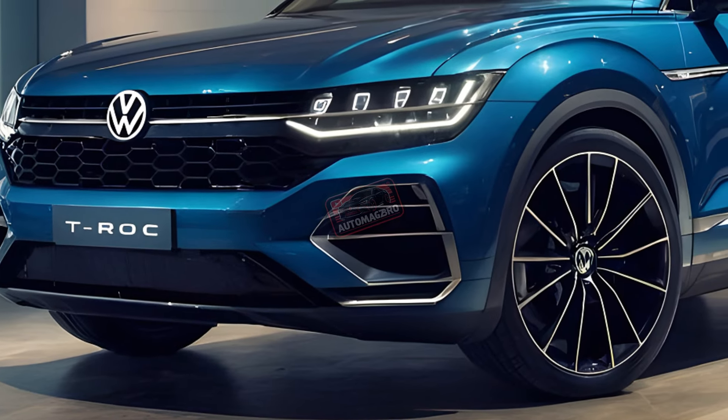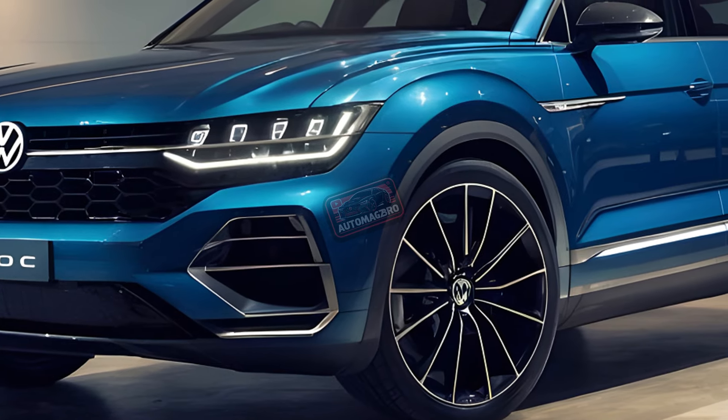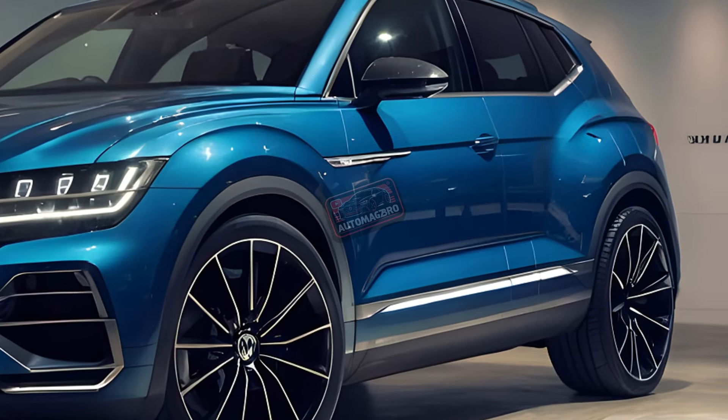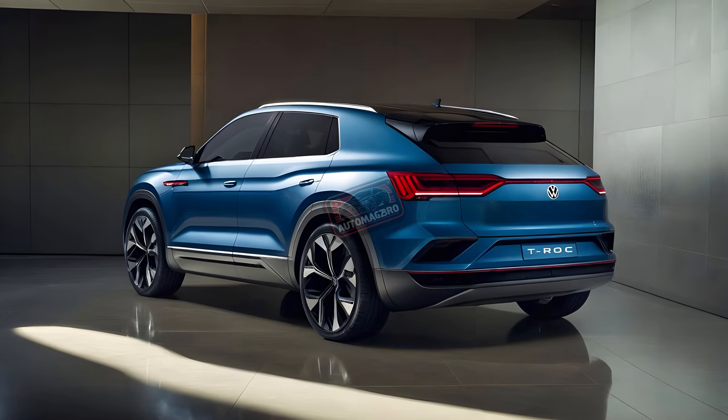Along the sides, the T-Roc keeps its signature chrome trim that goes over the windows and dips down at the back. The body has cleaner lines and sculpted details near the wheels. In the rear, the tail lights are blocky and geometric, giving it a more modern look.